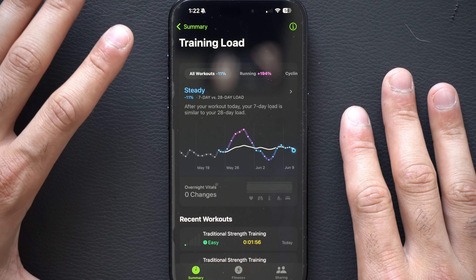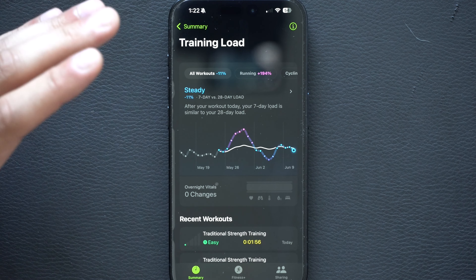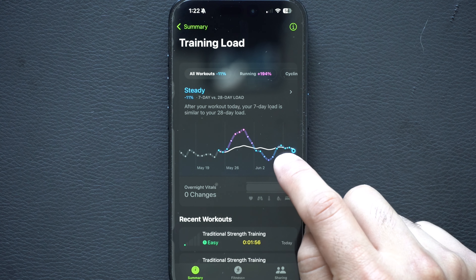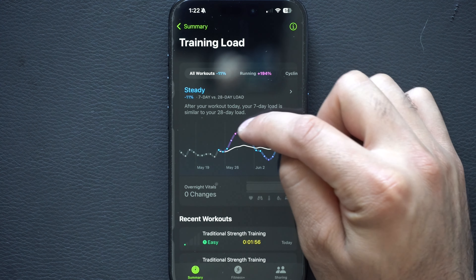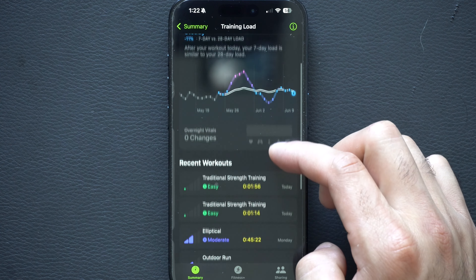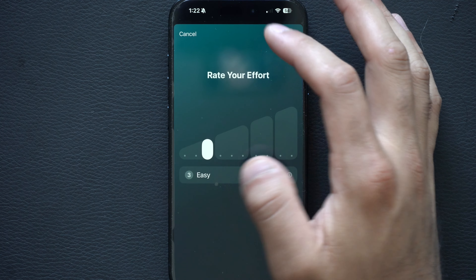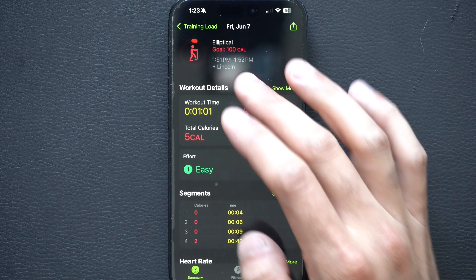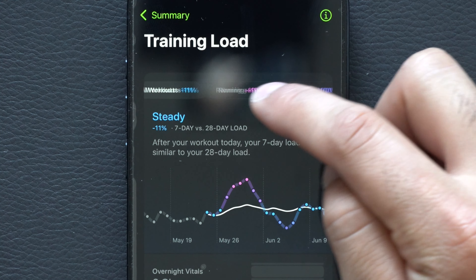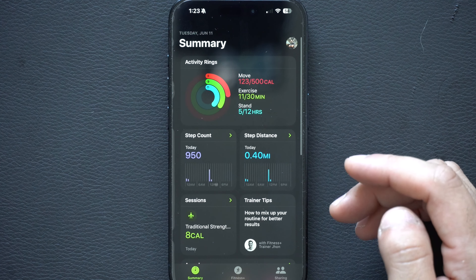Down in the Fitness app is a new Training Load section. Based on your workout effort ratings, it generates a graph where the white line represents your 28-day average and the dotted line your 7-day average, so you can see if you're improving or slacking. You can also go back and manually adjust past workout data from your phone — useful if you're training for something like a marathon.